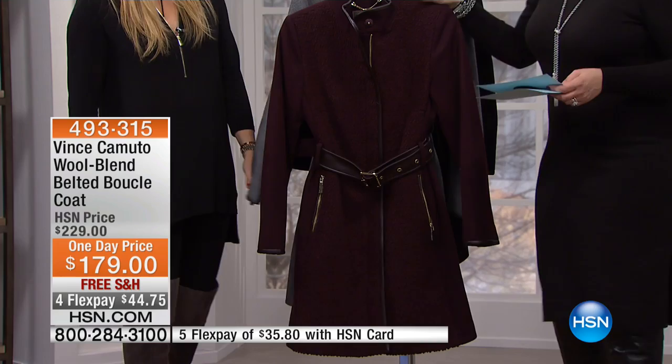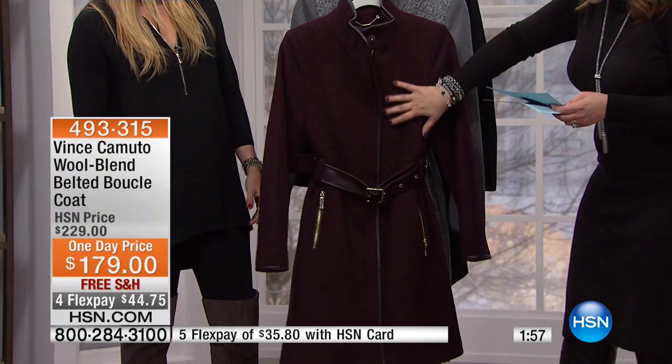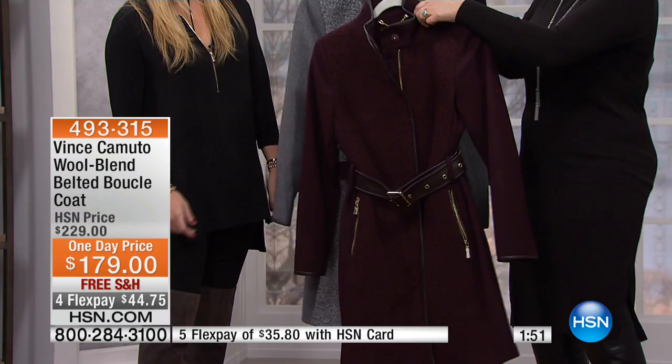Two minutes or so out on this great, beautiful coat that you've been asking about. You saw Mackenzie wearing it. It is that wool blend belted boucle coat. Right off the bat, I'll show you on the gray. Here are your colors: the wine and the gray.